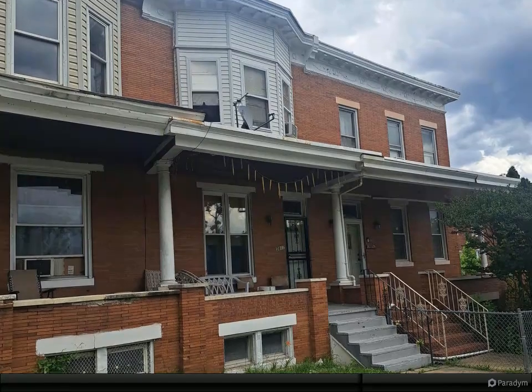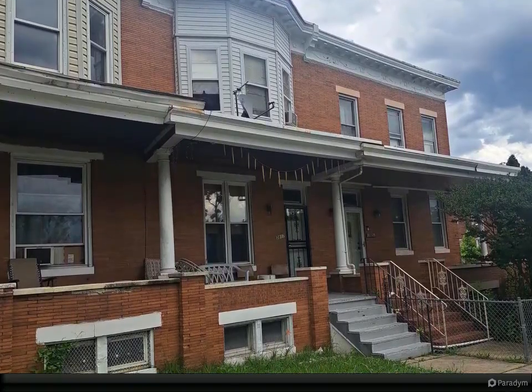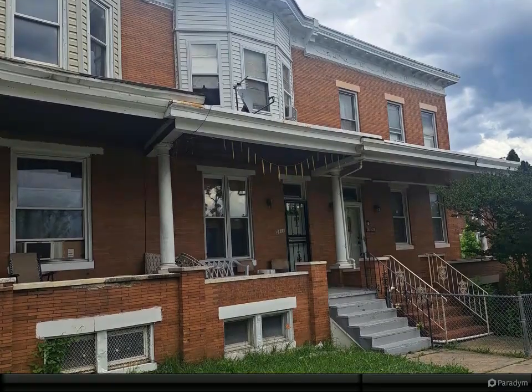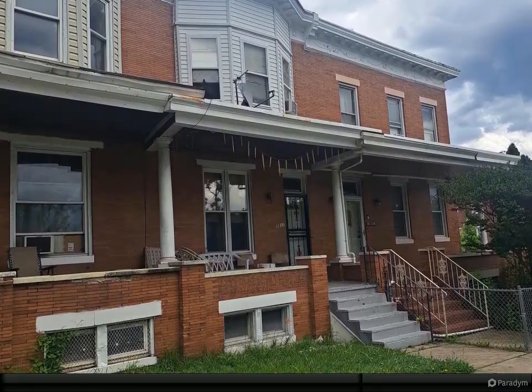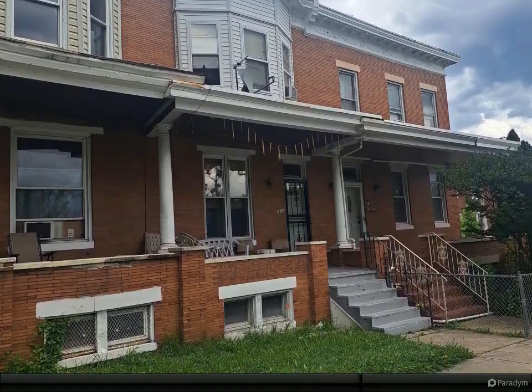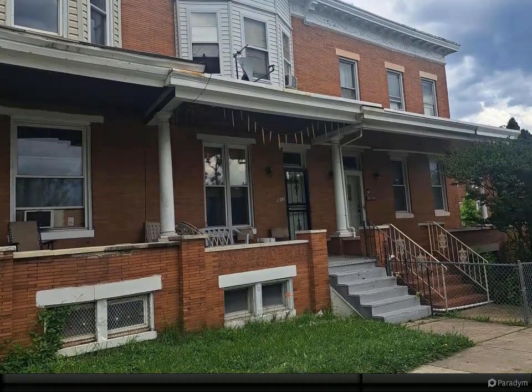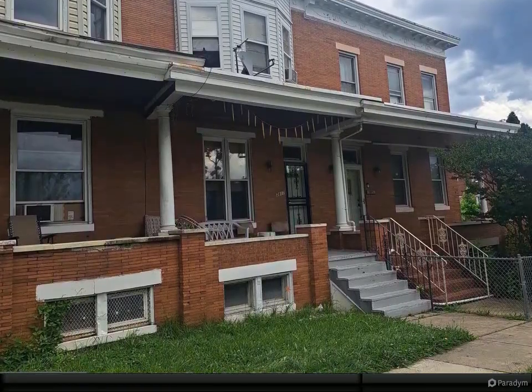The home is well-kept and features large rooms and an open-concept floor plan on the main level, as well as a large basement. The property is on the bus line, close to Clifton Park and Lake Montebello. The property is offered as-is but is in good condition. The seller is motivated. Showings are by appointment only — minimum 24 hours notice required.